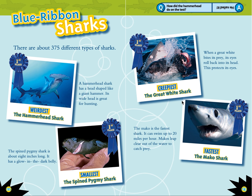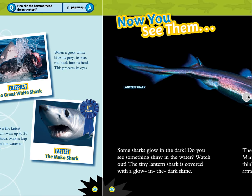The creepiest is the great white shark. When a great white shark bites its prey, its eyes roll back in its head to protect its eyes. And the fastest is the mako shark. The mako can swim up to 20 miles per hour. Makos leap clear out of the water to catch their prey.